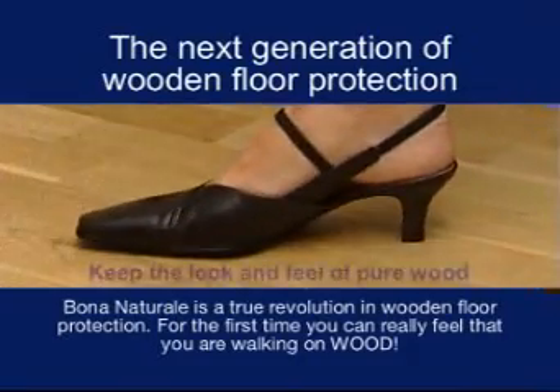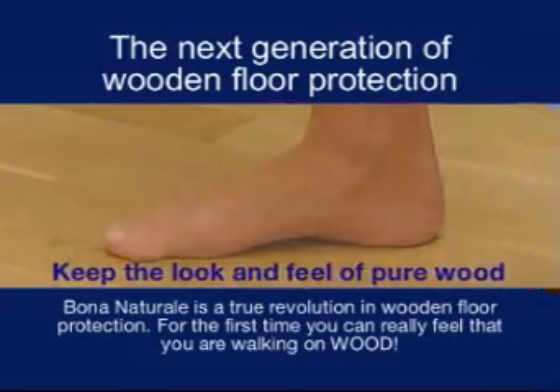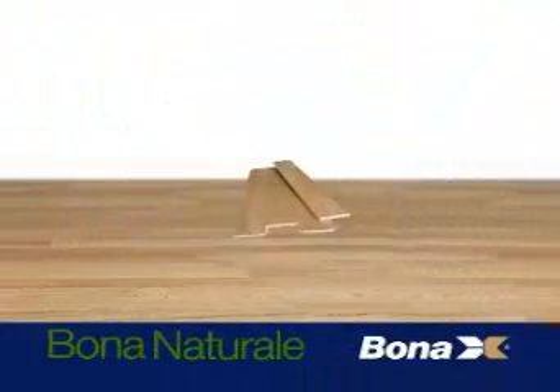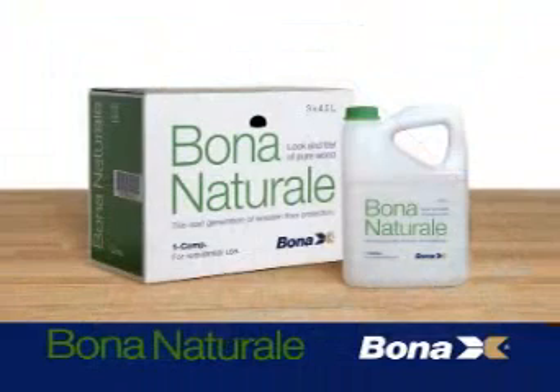For the first time you can really feel that you are walking on wood. Keep the look and feel of pure wood. We can offer this unique surface protection both when you install a new floor and when you renovate an existing one.